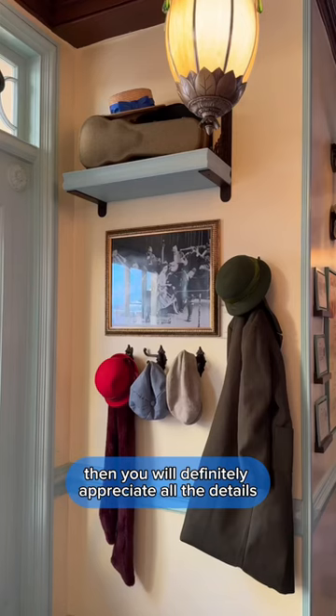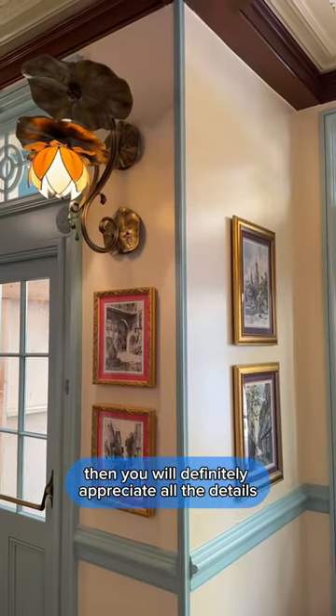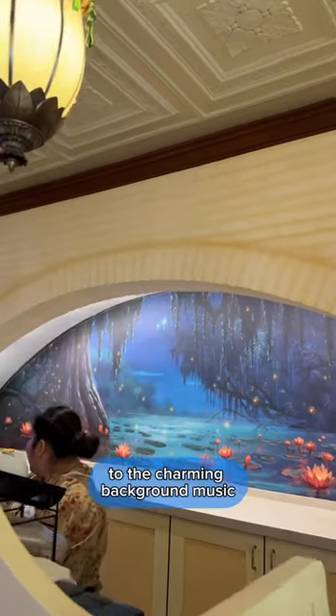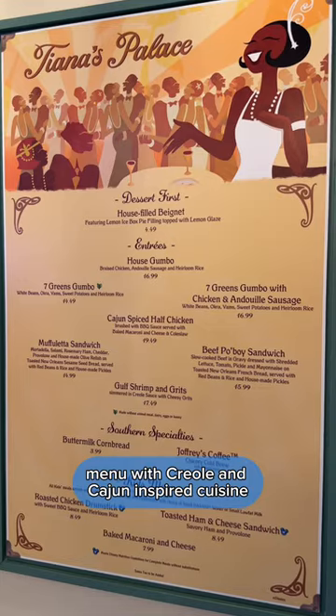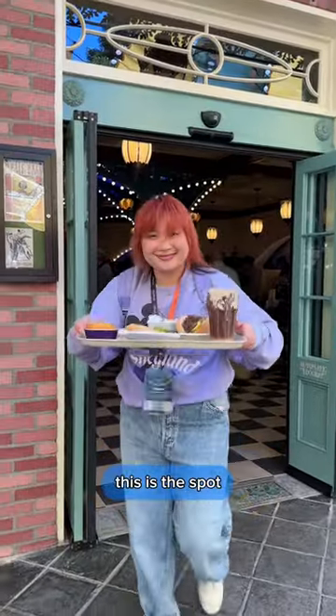If you're a fan of the Princess and the Frog, you will definitely appreciate all the details — from the art on the wall to the charming background music. Or if you're a foodie like me and want to try a menu with Creole and Cajun-inspired cuisine, this is the spot.